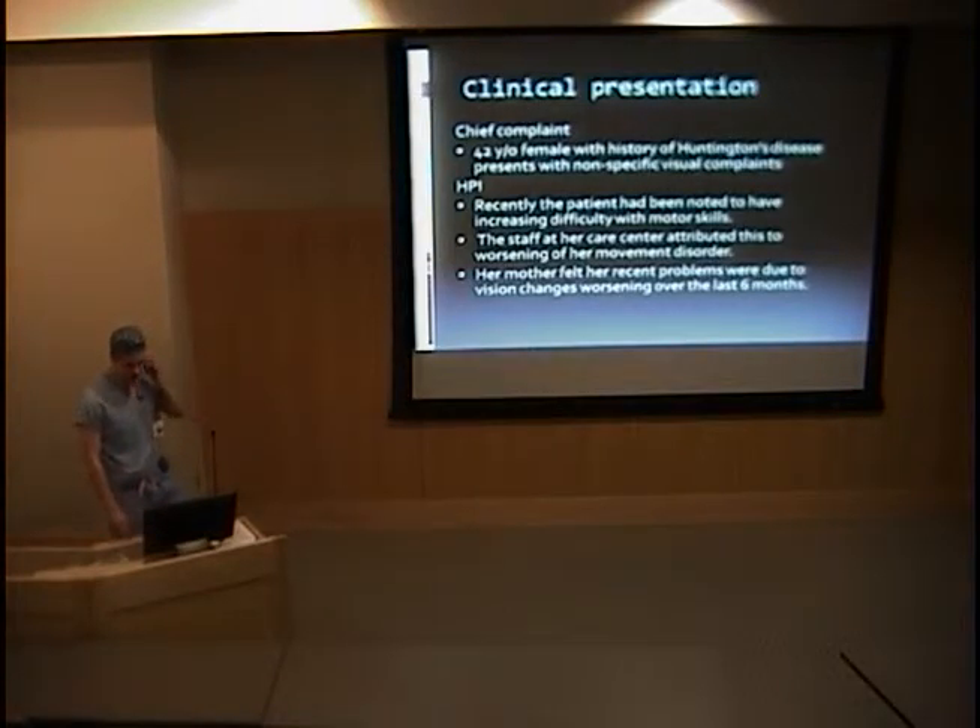I'm going to start with a patient presentation. This is a patient I saw during the end of my residency at the Veterans Hospital in Milwaukee, Wisconsin. She was a 42-year-old female with a history of Huntington's disease that presented with very non-specific visual complaints, and part of the challenge was that she was difficult to communicate with to a great extent.